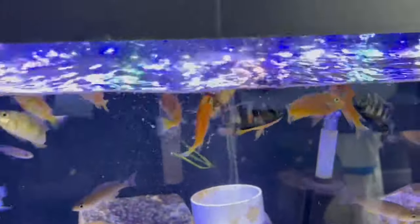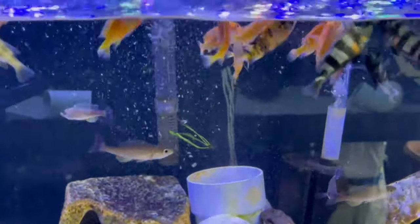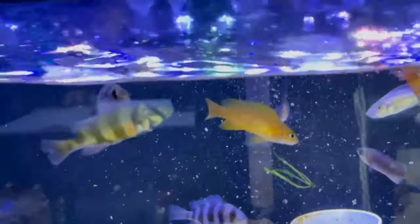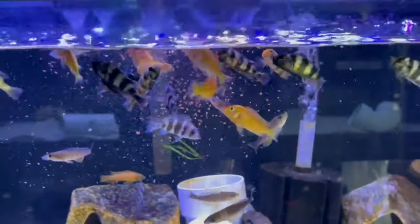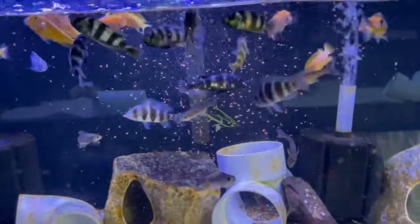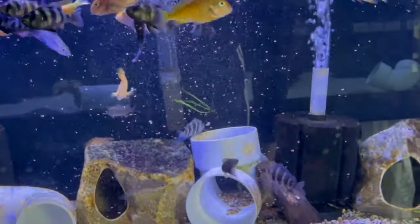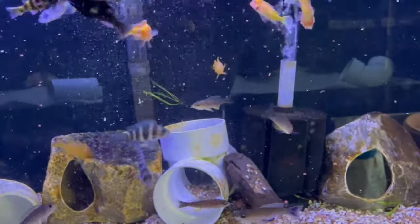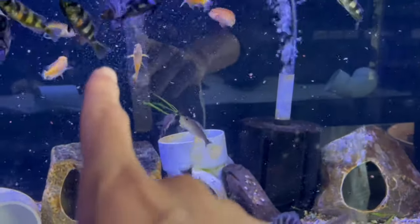Come on in. Then we'll put some granules on top of that as well. Very active tank — these are all African cichlids, pretty much from different areas, but there's also the loop eyes right there.